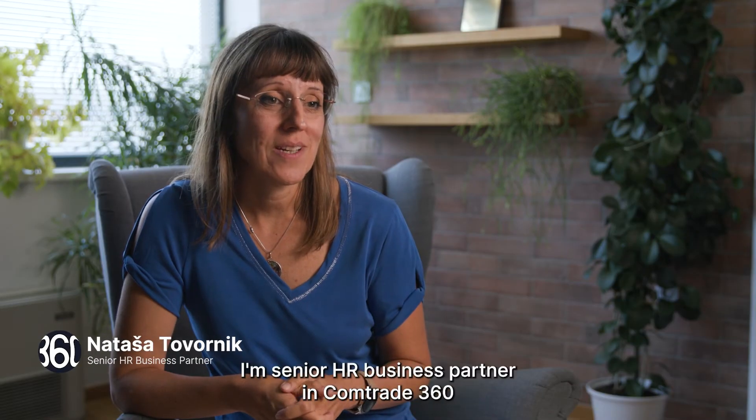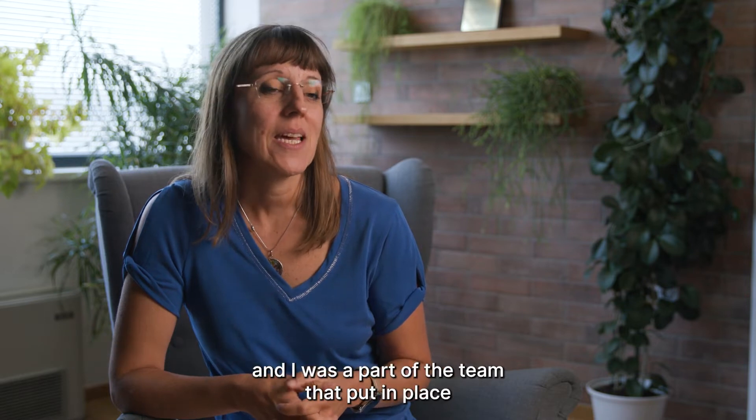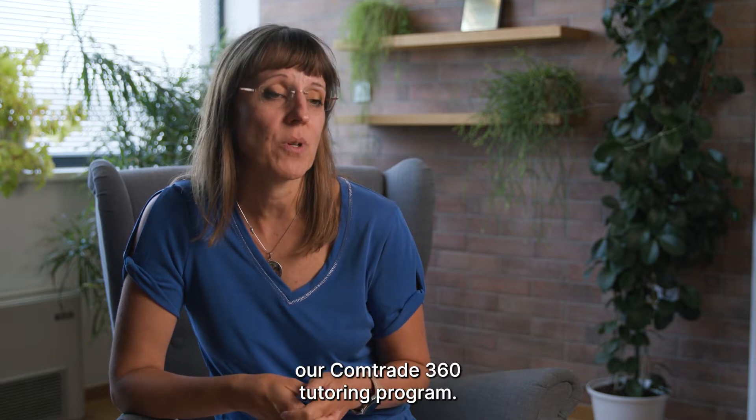Hi, I'm Natasha Tovornik. I'm Senior HR Business Partner at Comtrade 360, and I was part of the team that put in place our Comtrade 360 tutoring program.